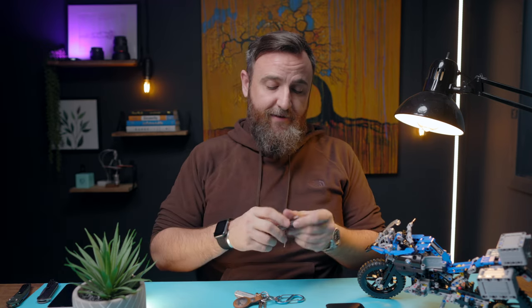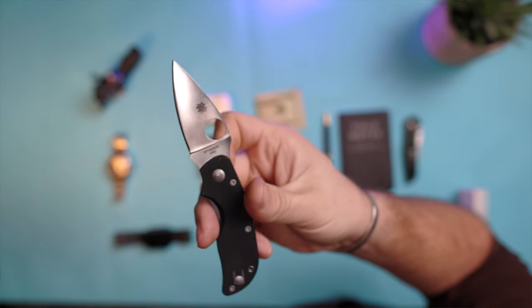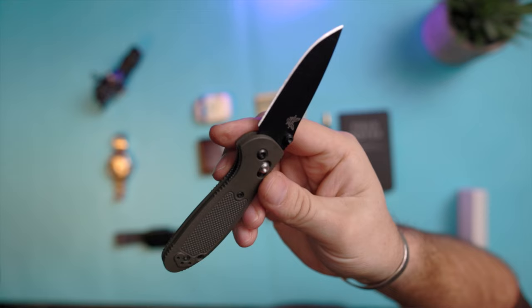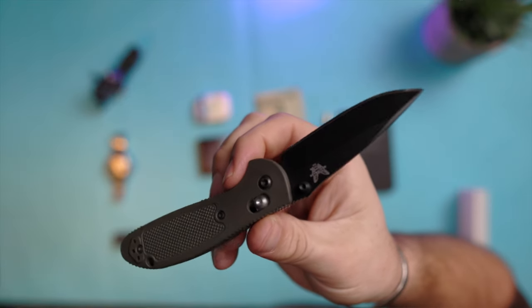I do carry other knives — I kind of rotate them out like anybody. This is my Spyderco — I can't remember exactly what it's called, something like Cat 10. I got that a very long time ago. And here's a smaller Benchmade — I think it's called a Griptilian. I've had that maybe two years. I rotate those out. I carry a knife with me every day, wherever I go, for opening boxes, cutting string, things like that — nothing too crazy.